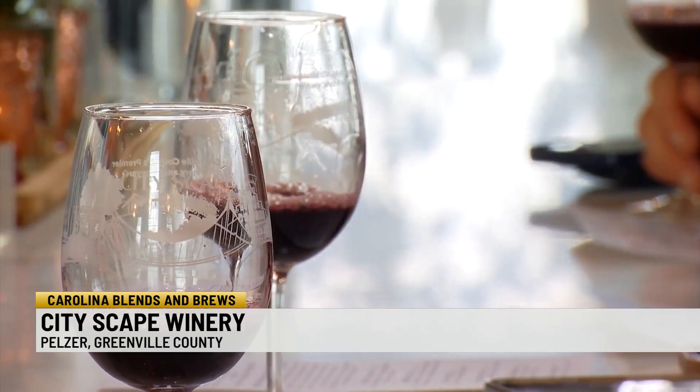Enjoy responsibly. Confident that's the first pig we've featured in this segment.